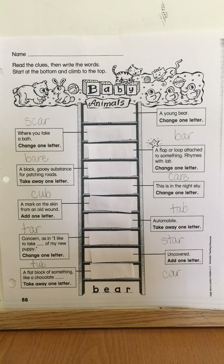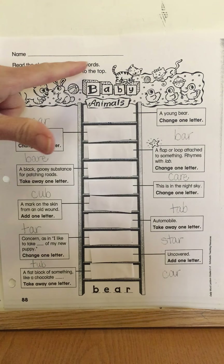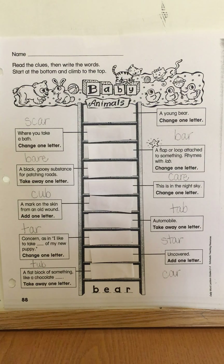Good morning second graders. Today we're going to work on the ladder — the baby animals ladder on page 88 for writing. The directions tell me to read the clues then write the words. Start at the bottom and climb to the top.